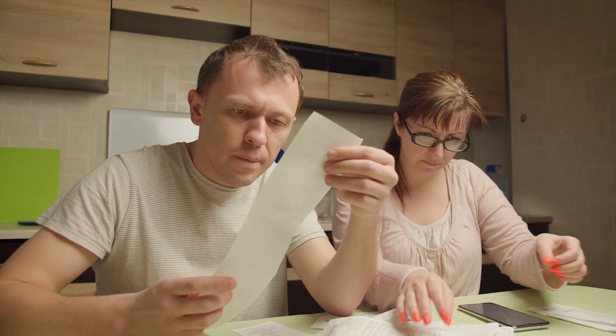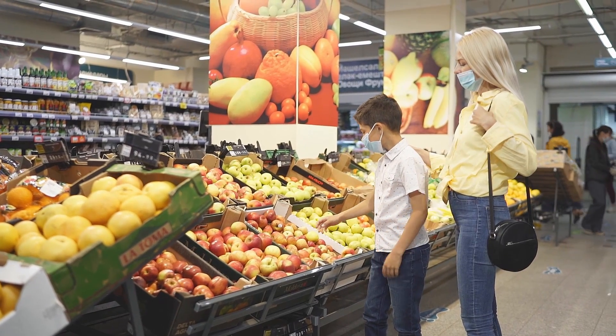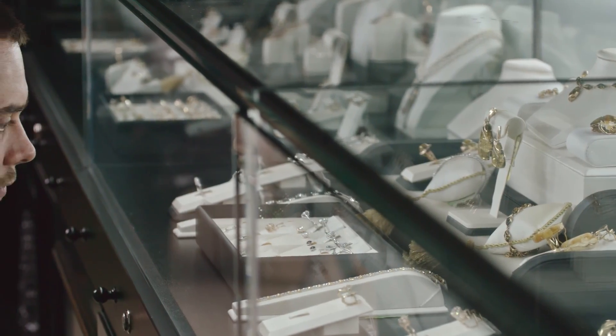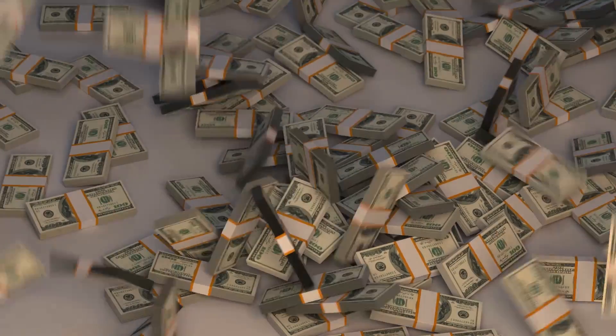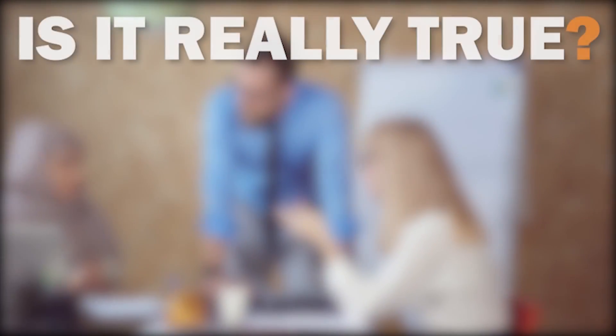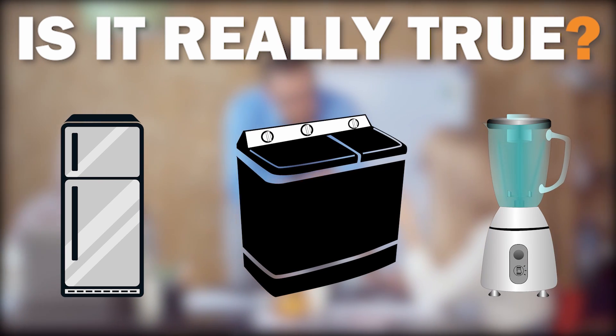People are always looking for ways to cut their costs, such as driving less, picking up groceries instead of eating out, and reducing luxury purchases. However, some people claim that hundreds of dollars in energy costs can be saved by unplugging appliances when they're not in use. This idea has generated a lot of debate, but is it true? Do electrical appliances passively consume electricity even when they're not in use?